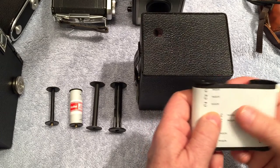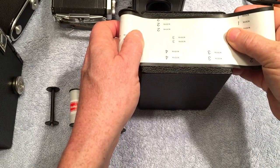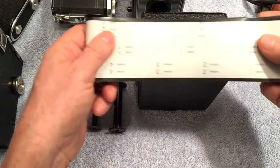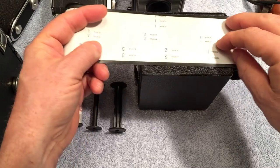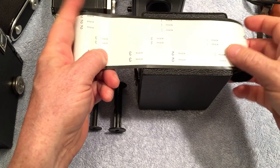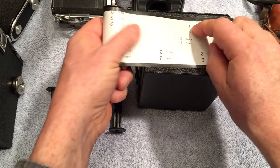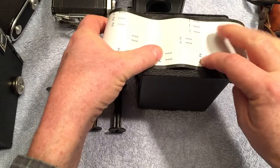Then you keep rolling, take that picture, keep rolling, and then the number two appears in that window. On the back of the film there are more than one set of numbers — numbers for 6x9 cameras, 6x6 cameras, and 6x4.5 cameras.